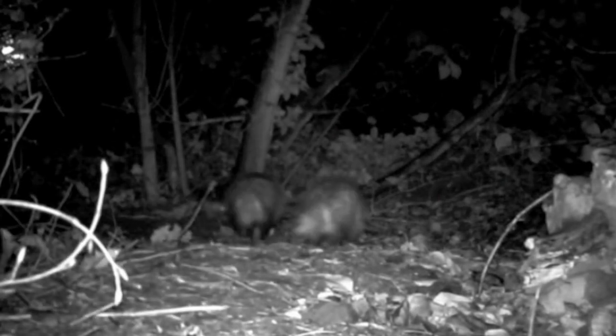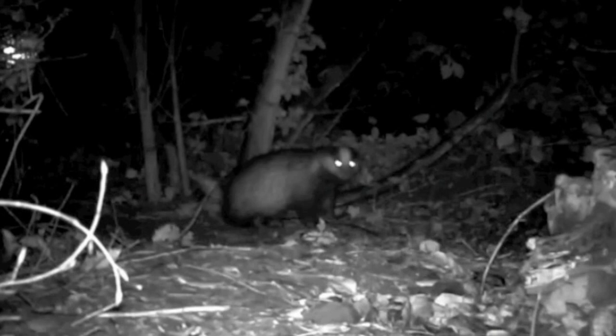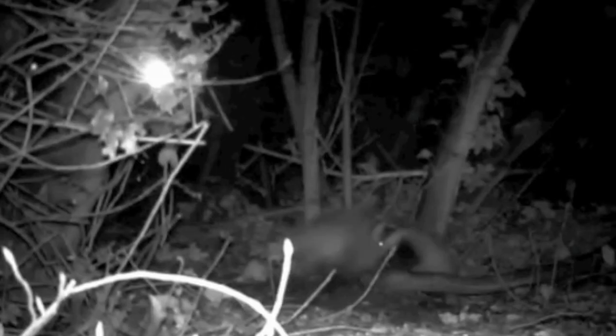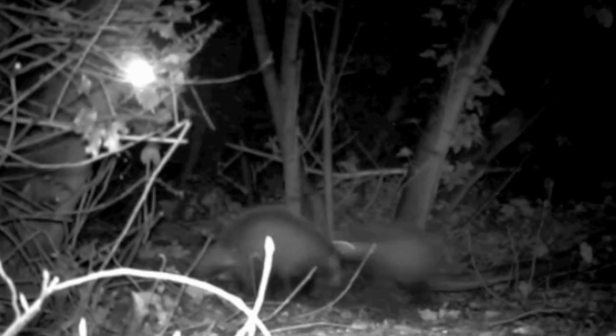By April, spring is in full swing, and food supplies are plentiful again. Badger cubs are now exploring the set entrance, and may emerge, tempted by the multitude of new scents and sounds outside. The sow is protective over her cubs, and makes sure they stay close to the set. By the end of June, many cubs are weaned and should know their way around the set. They are now confident enough to forage with other cubs, other members of the group, or by themselves.